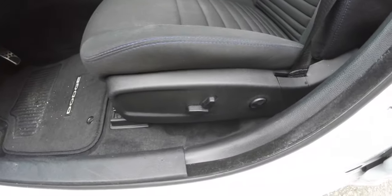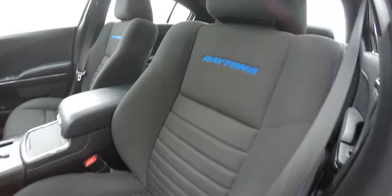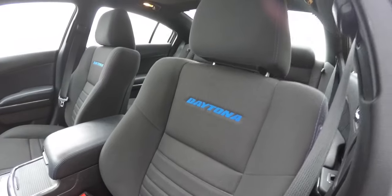Eight-way power driver seat with four-way adjustable lumbar support, featuring black sport cloth with blue contrast stitching. We've also got the blue Daytona script in the seat back.